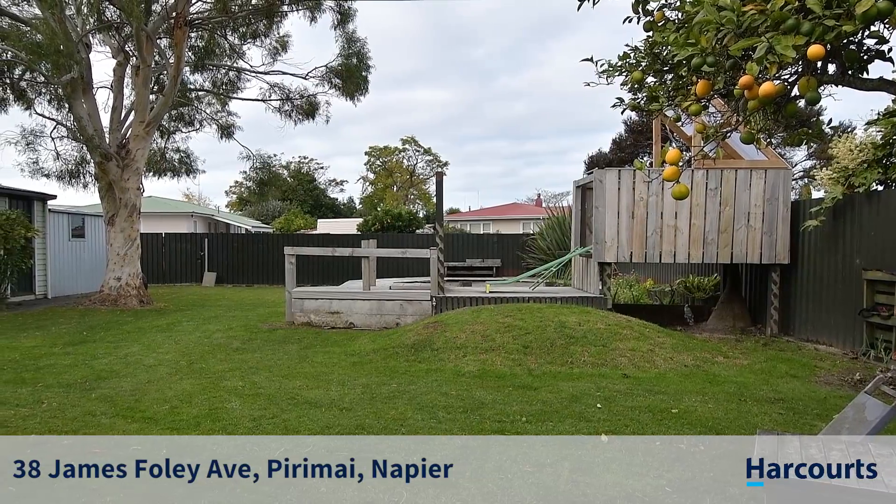This sunny kitchen overlooks the tranquil backyard area and flows to a spacious dining room — a great area to sit in the afternoon sun.